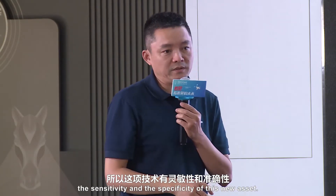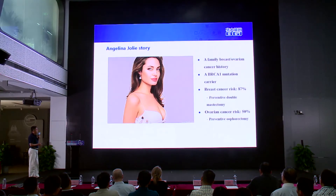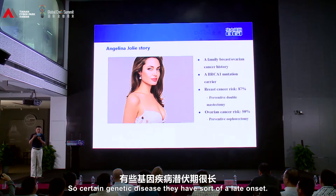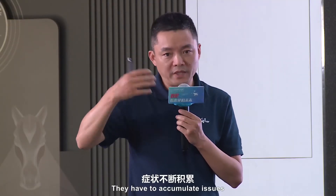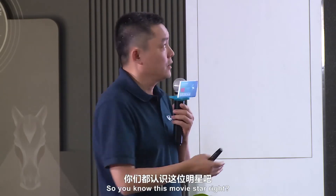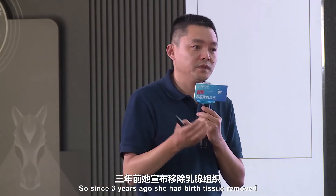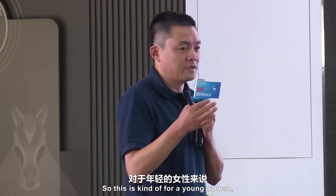Here I want to show you the sensitivity and specificity of this new assay. Moving on from prenatal screening, let me tell you another story about genetic testing in adults. Certain genetic diseases have late onset — they accumulate issues over time and later develop problems like cancer. You know this movie star, right? About three years ago she announced she had her breast tissue removed, and one year ago she also announced she had her ovary removed — which for a young woman must be a very radical thing to do.